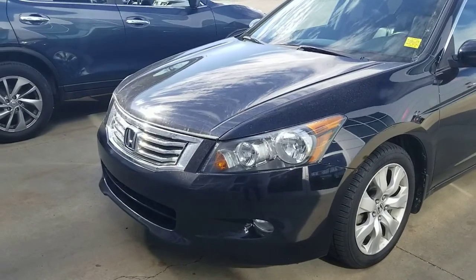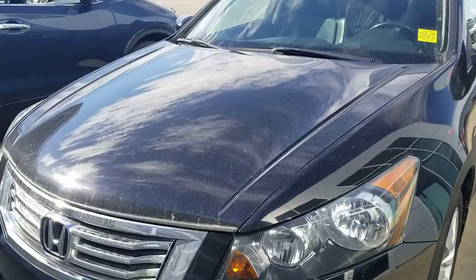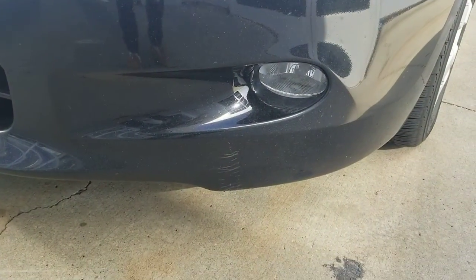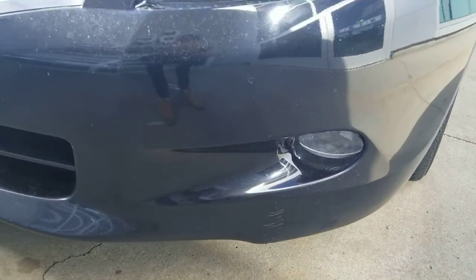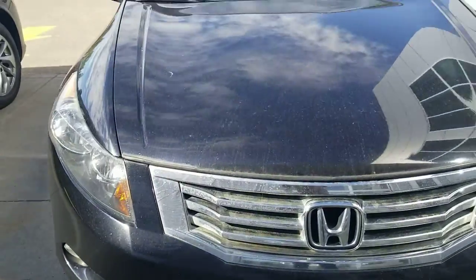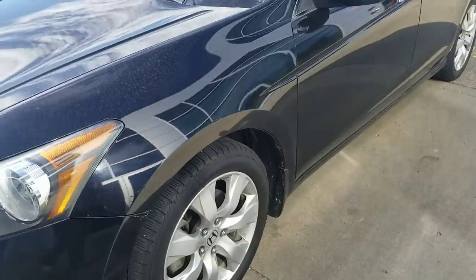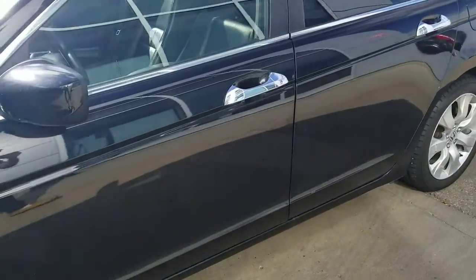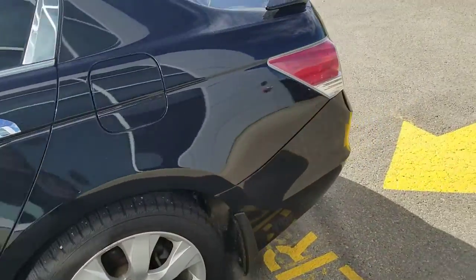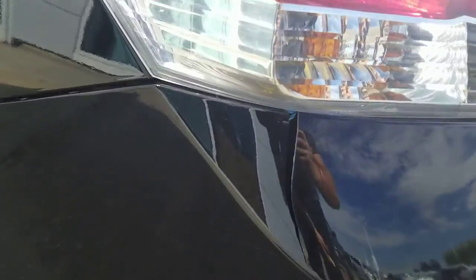Hi, Ali Harbid here from Shiva Nissan. Here is a quick video of this Honda Accord. You can see just one small scratch over here, otherwise it's in good shape. There's a block heater. That's a look from the side. And there's a crack just over here.